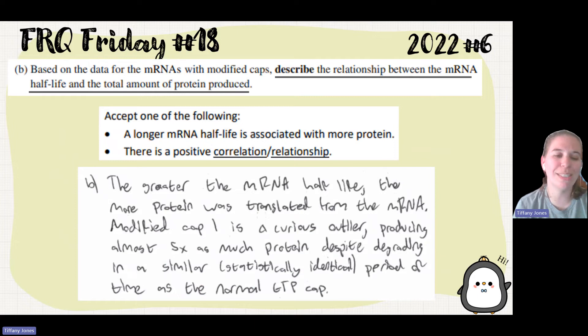The student said: the greater the mRNA half-life, the more protein was translated from the mRNA. They then go on to note that modified cap one is a curious outlier, producing almost five times as much protein despite degrading in a statistically identical period of time as the normal GTP cap — and we'll come back to that in just a moment.